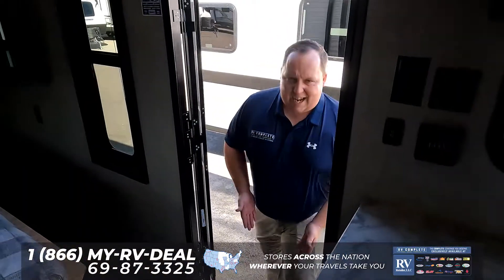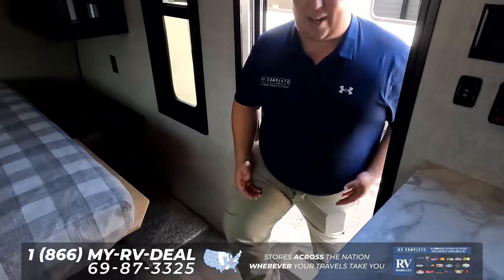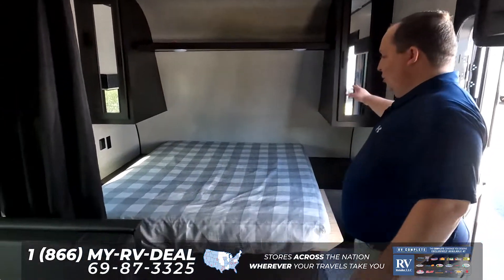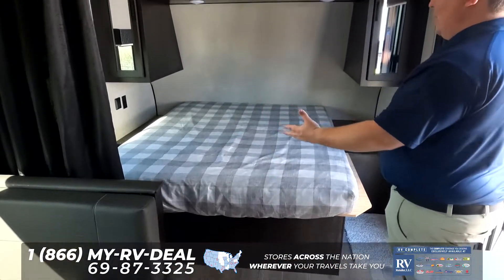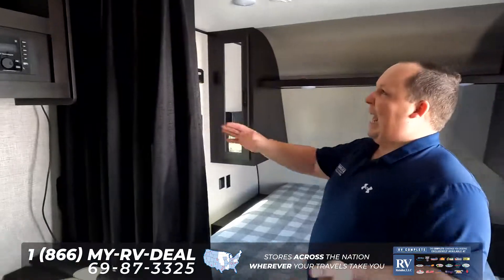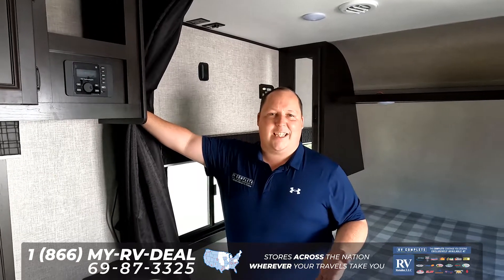Coming inside, I love the fact that you get solid steps. Lightweight travel trailer — that weight comes in about 4,500 pounds dry weight. Right up here is the master bedroom area. I like how you can fully walk around on both sides, and the fact that you get a curtain for optional privacy is a great feature.